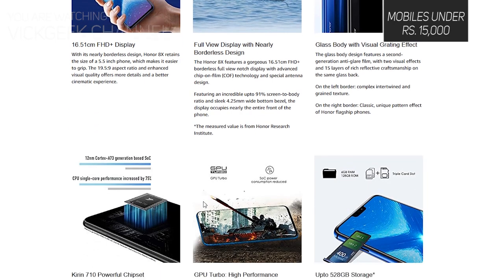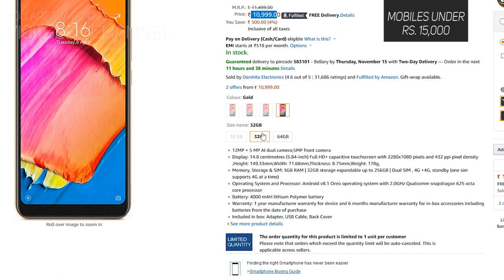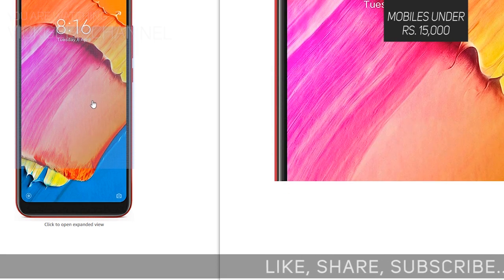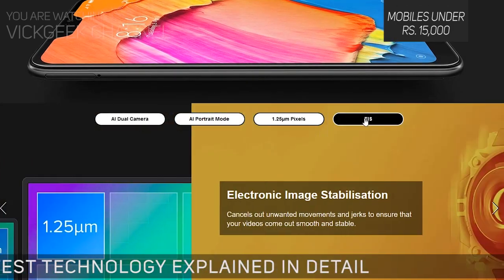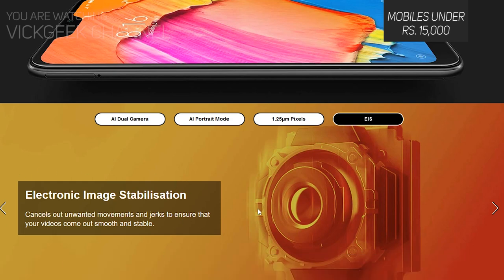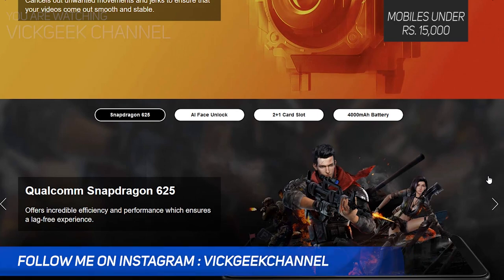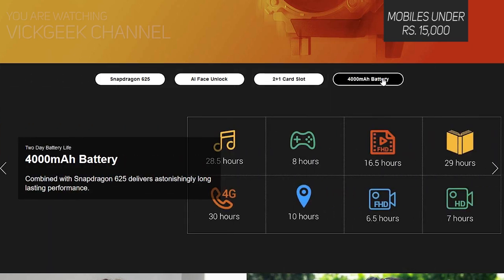The next recommendation is the Redmi 6 Pro. It has some complaints regarding battery life, but the 3GB/32GB version comes at around ₹11,000 with a Snapdragon 625 chipset — really awesome for that price. It sports a 5.84-inch Full HD+ screen at 432 PPI, a 12MP plus 5MP AI dual rear camera, though the selfie camera is only 5MP which is a bit disappointing. The battery is rated at 4000mAh, making it a decent phone for around ₹11,000.